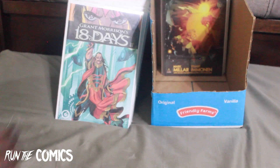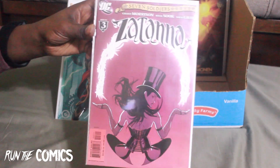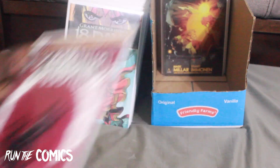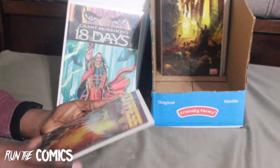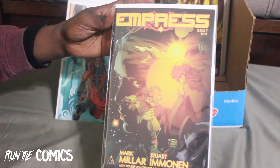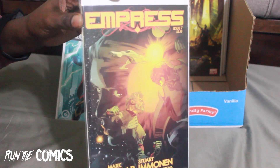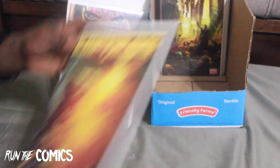Another Nova book with Adi Granov. And here we have Zatanna — part of Seven Soldiers — this is #3. I found it at the comic shop and finally completed this run. Also Empress #7 — from Icon, which I think is a subsidiary of Marvel. I've cleared a lot of runs in this lot.